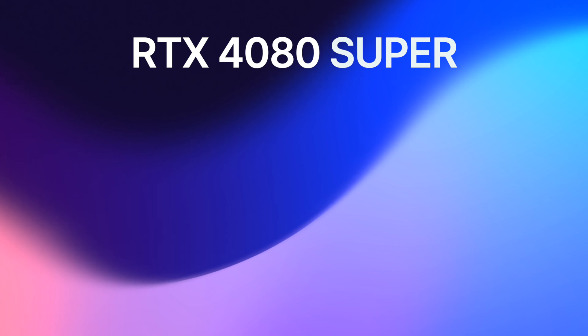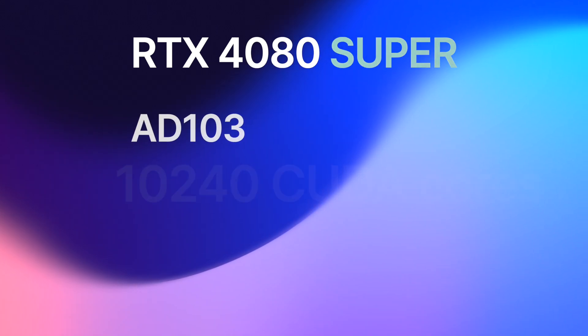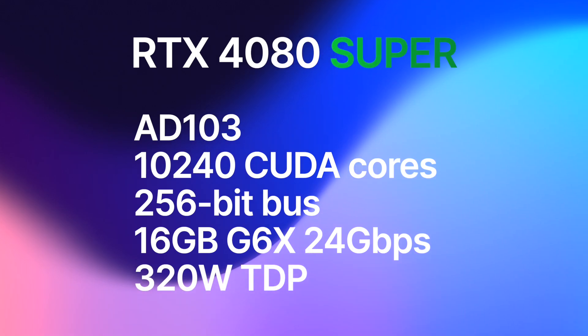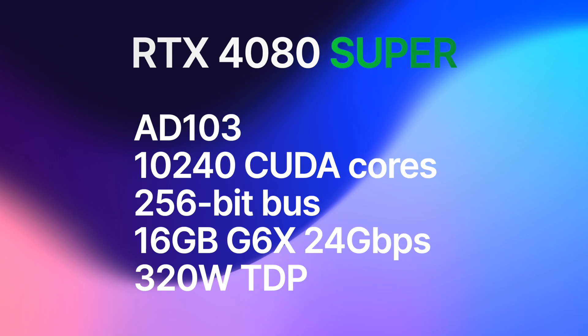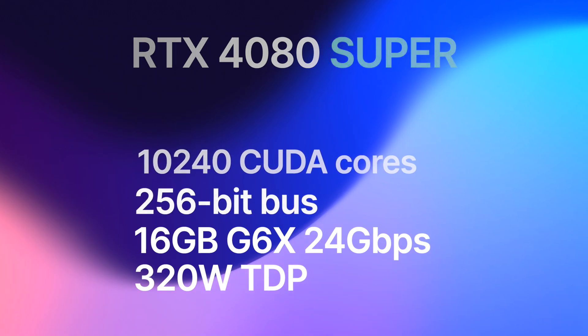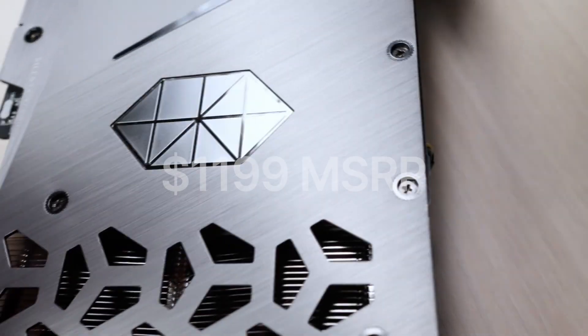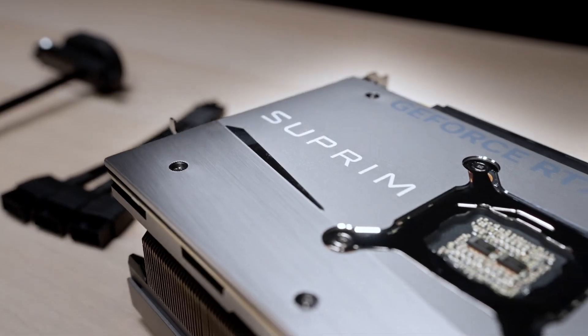The RTX 4080 Super utilizes the full AD103 GPU featuring 10,240 CUDA cores, a 256-bit bus, 16GB of 24Gbps GDDR6X memory, and a 320W TDP. That is a minor improvement over the RTX 4080, whose primary issue remains its unreasonably high MSRP of $1,200. Although the latest street price is actually $1,130, which is a little better, but it's still way too high.